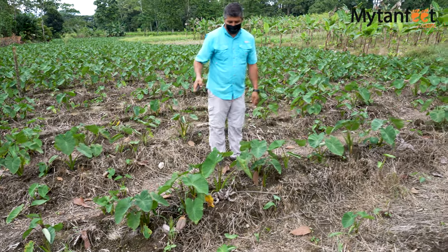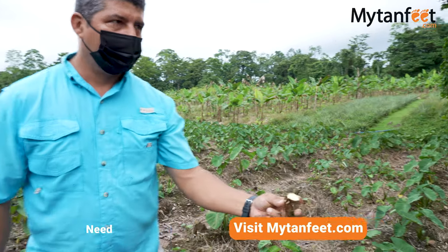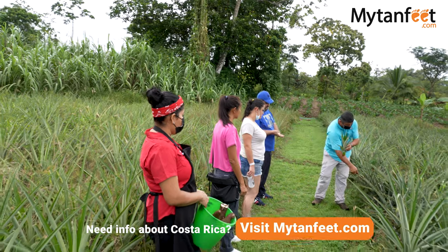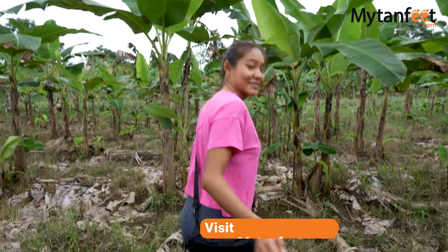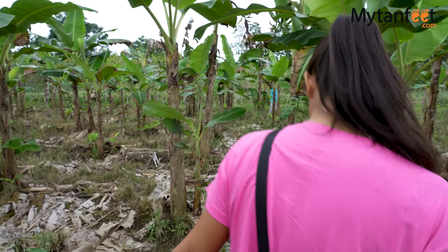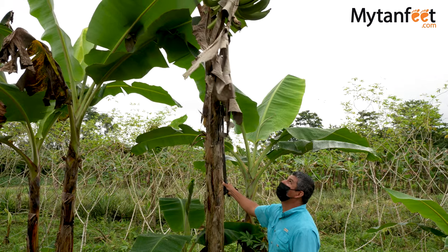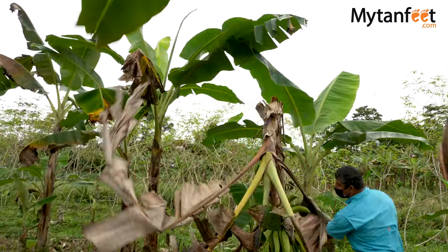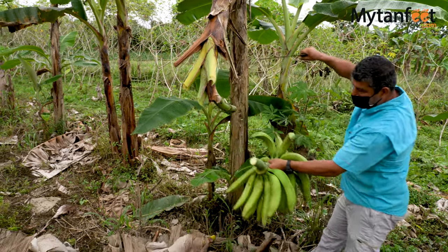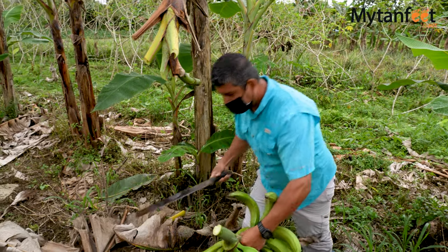Next, our guide showed us a type of taro that they grow and also some pineapples, which is another very important crop of Costa Rica. Now we are going to go check out some plantains. Plantains are another important food in the Costa Rican diet. In Costa Rica, they usually fry the plantains in oil and eat it as a side dish, since they have a nice soft texture when cooked and have a sweet flavor. Even though they look like bananas, they don't have the banana flavor.